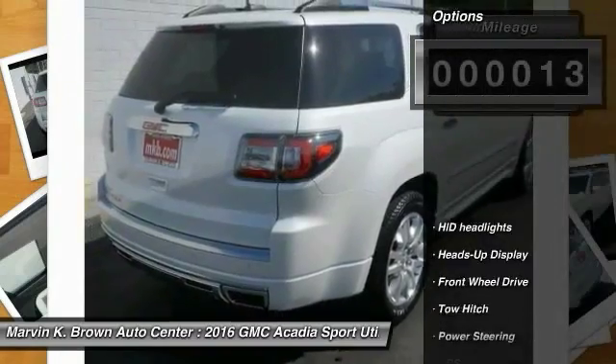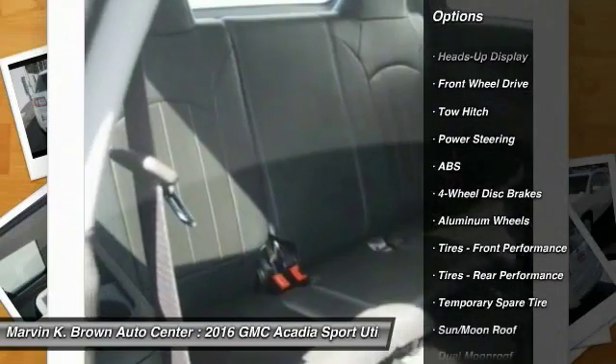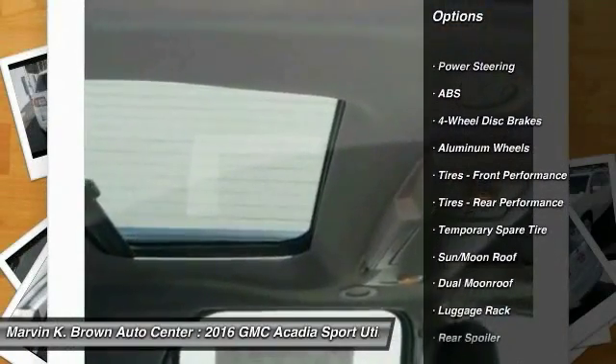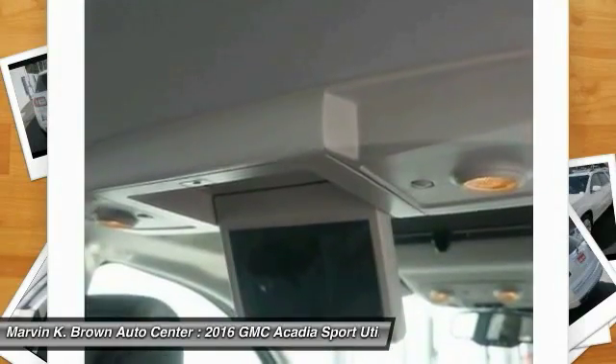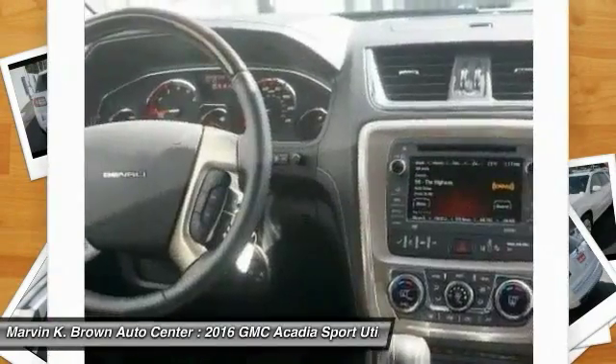Here are some of this vehicle's great options: stability control, keyless entry, remote engine start, traction control, steering wheel audio controls, navigation system, tow hitch, anti-lock braking system, power lift gate, and power passenger seat.